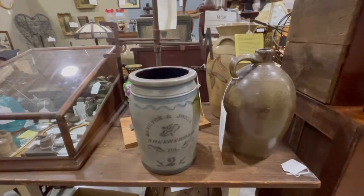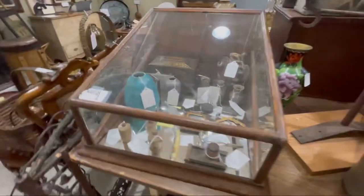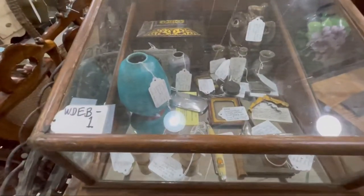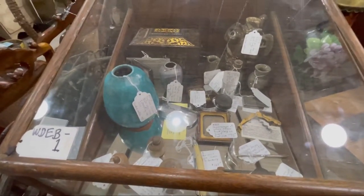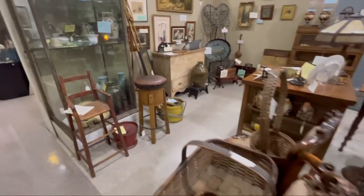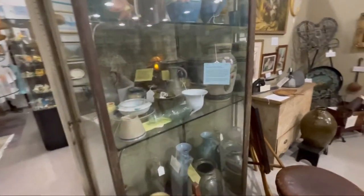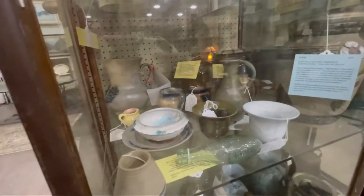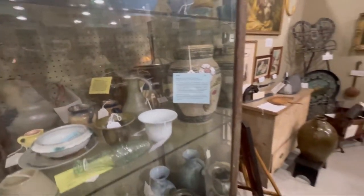Wow, beautiful! Some really neat things in here. Look at that Jugtown — and there's some pretty pottery in here. Beautiful pottery, Roseville.